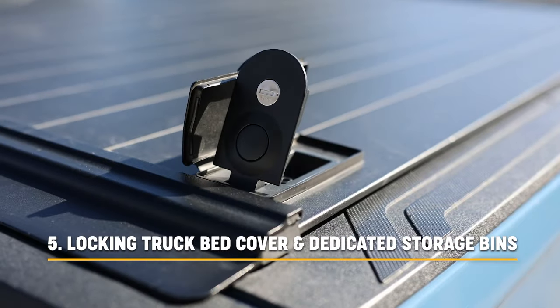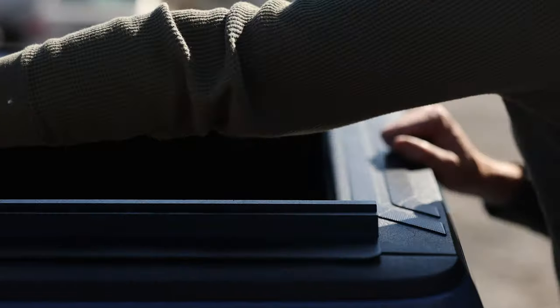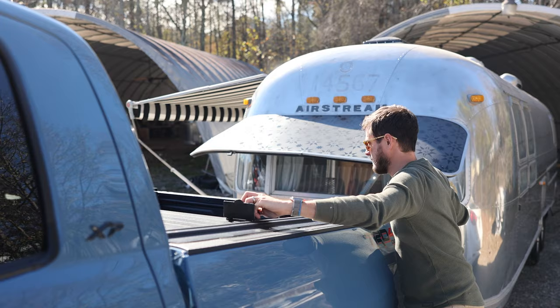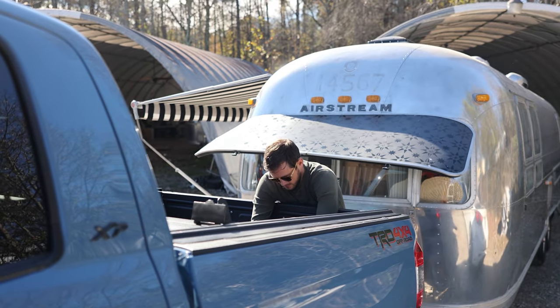Last on the list is a locking truck bed cover — this is one of my favorites. It saves time and keeps everything organized. I keep two separate bins in the back aside from our toys: one for commonly used equipment and the other for emergency items that you don't use often but need to keep.